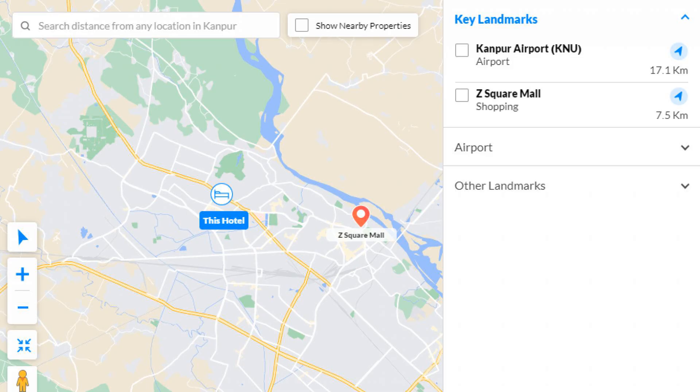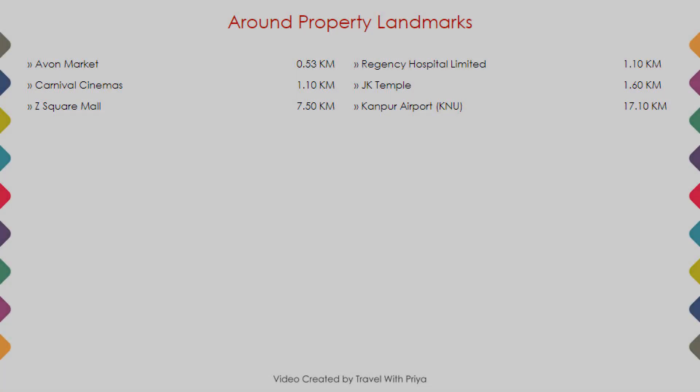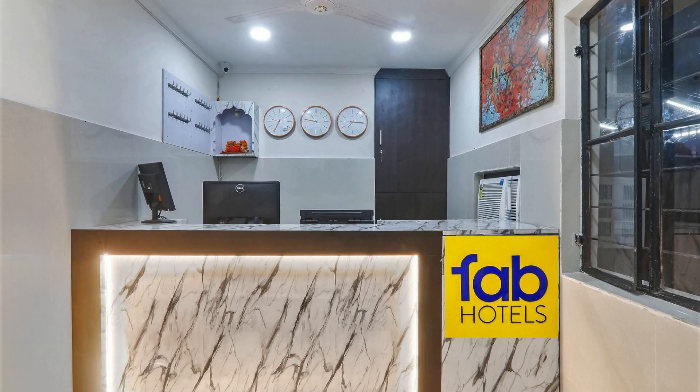As you can see on the screen, the hotel location and nearby attractions and landmarks are shown.